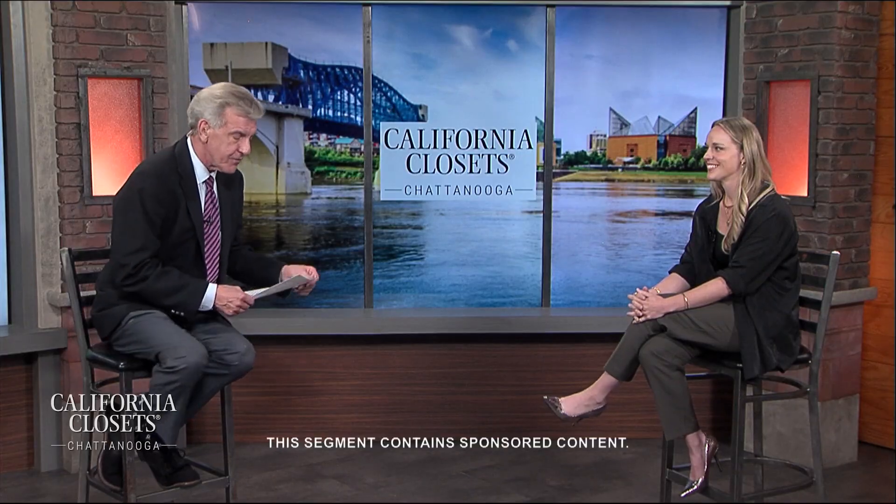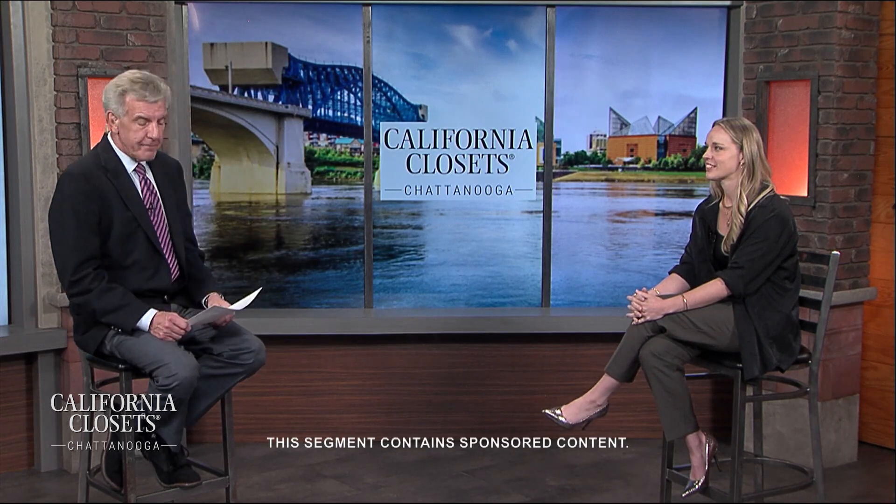Glad to have you back with us as we continue on Let's Chat. Everyone can use a better, more organized closet space. So for that, we turn to the inventors of the customized closet — it is California Closets right here in Chattanooga. And our friend Emily Moskal is here.